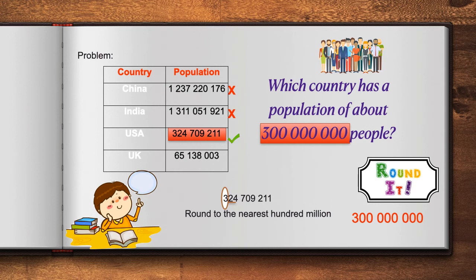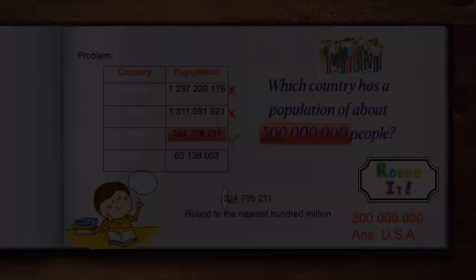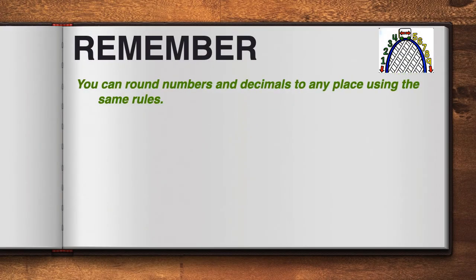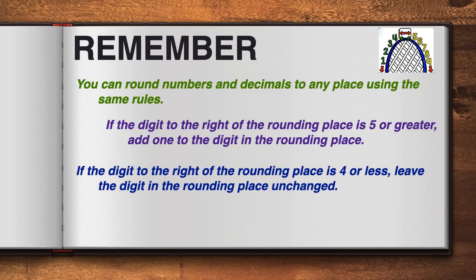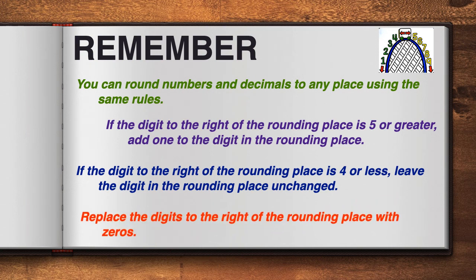So, that means that yes, the USA has a population of about 300 million people. Remember, boys and girls, that you can round numbers and decimals to any place using the same rules. If the digit to the right of the rounding place is 5 or greater, add 1 to the digit in the rounding place. If the digit to the right of the rounding place is 4 or less, leave the digit in the rounding place unchanged. Replace the digits to the right of the rounding place with zeros.